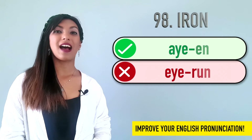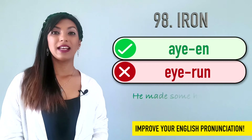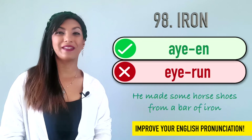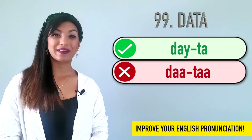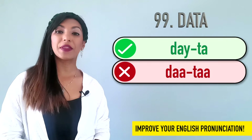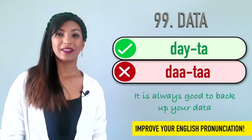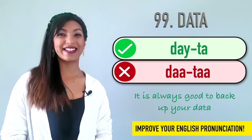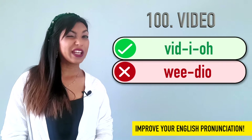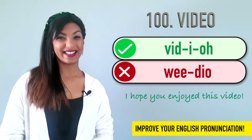Ninety-eight is iron. We do not say iron. It's iron. Example: He made some horse shoes from a bar of iron. Ninety-nine is data. Many people say data — in fact, I used to say data — but the correct pronunciation is data. It is always good to back up your data. And number one hundred is video. We do not say video. We say video. Example: I hope you enjoyed this video.